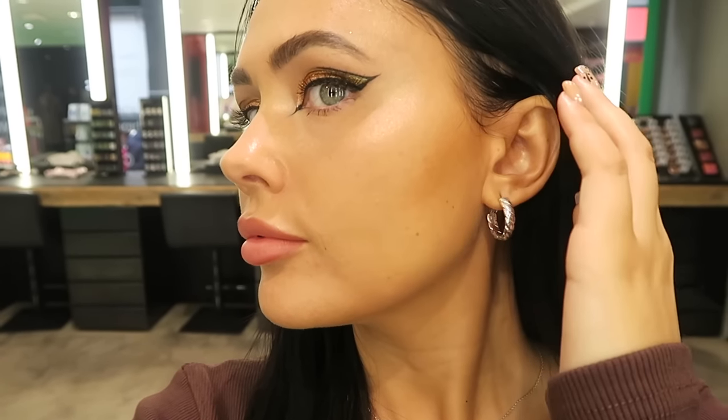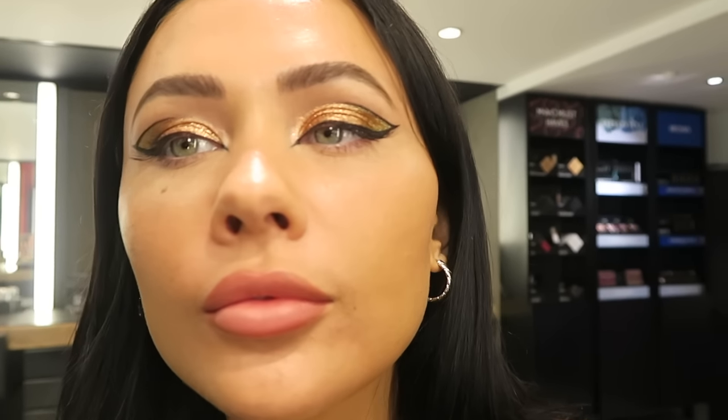For final touches she added some individual eyelashes — around three or four on each eye, just on the outer corner. This was the makeup straight after it was finished. Now I'm outside the Carnaby MAC store — this is the look in natural lighting. The skin looks quite natural. It's a grey day so the lighting won't show the vibrancy as much, but here's the eye makeup and the skin close-up.